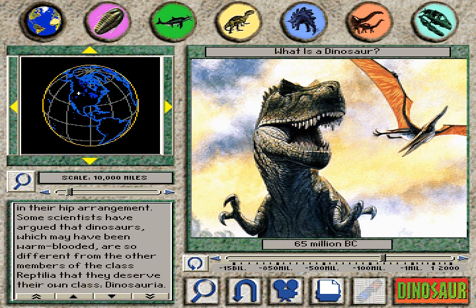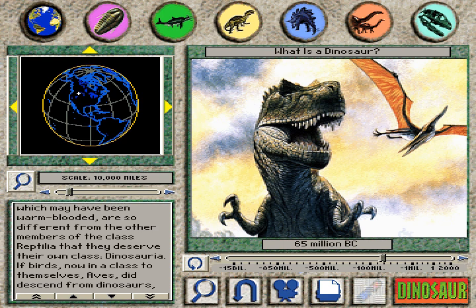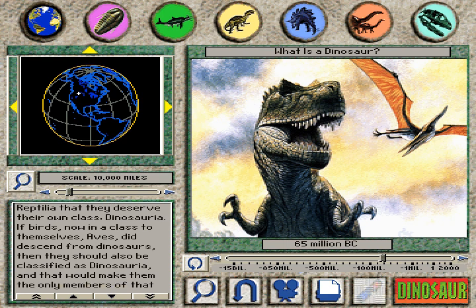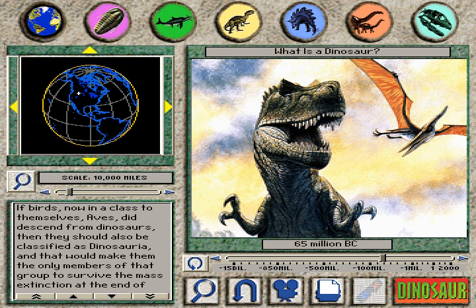If birds, now in a class to themselves — Aves — did descend from dinosaurs, then they should also be classified as Dinosauria, and that would make them the only members of that group to survive the mass extinction at the end of the Cretaceous period.